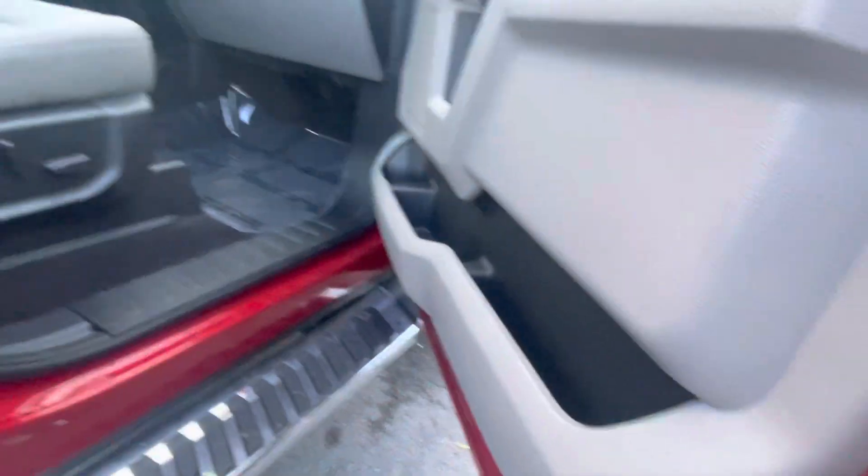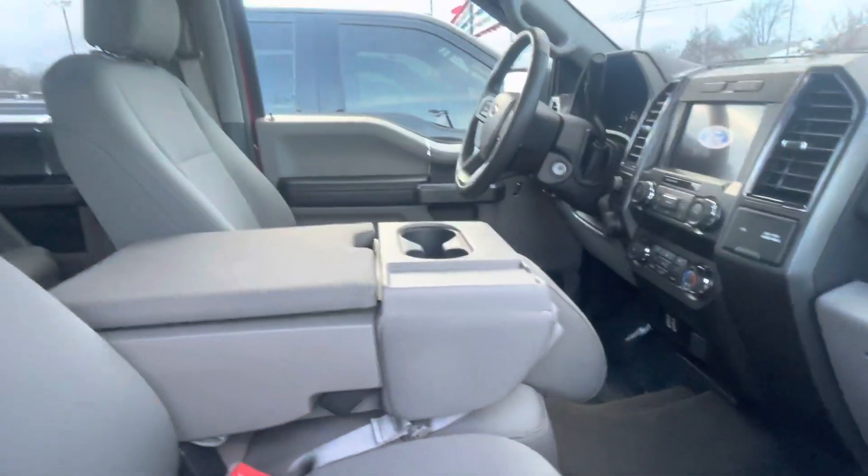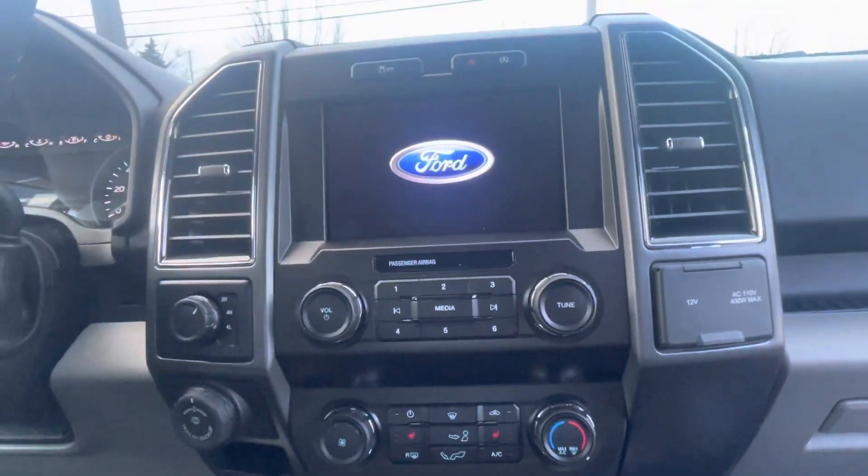Beautiful thing about YouTube, you can press pause at any time. Stair-fair running boards along the side. You do get dual power seats, and it's a middle seat that does indeed flip up. When we're talking about the screen, you get normal climate control and heated seats.